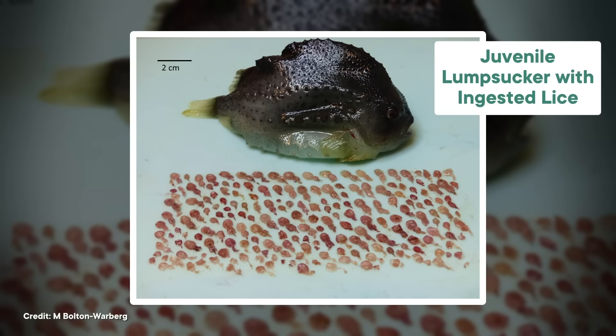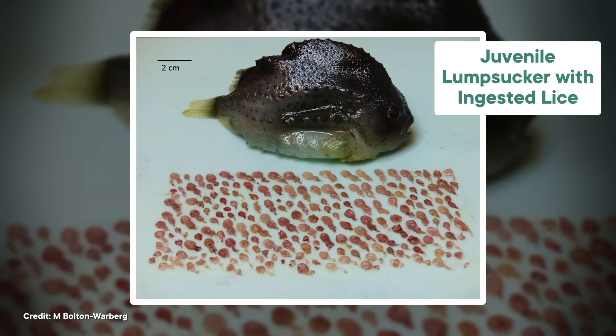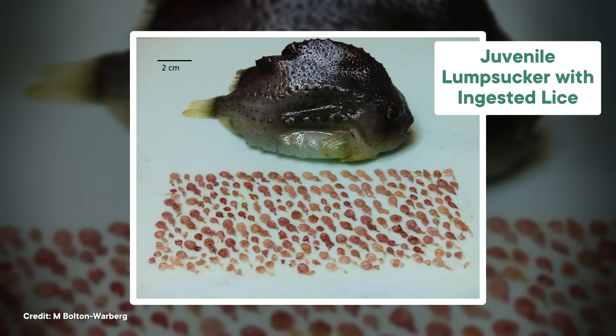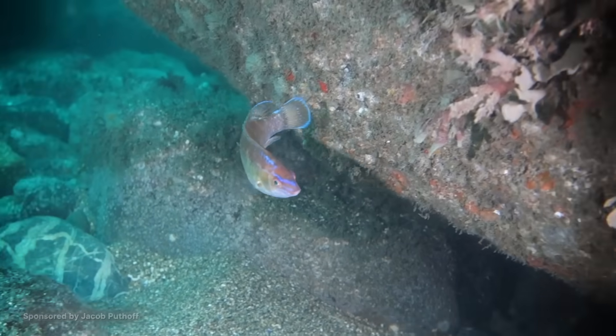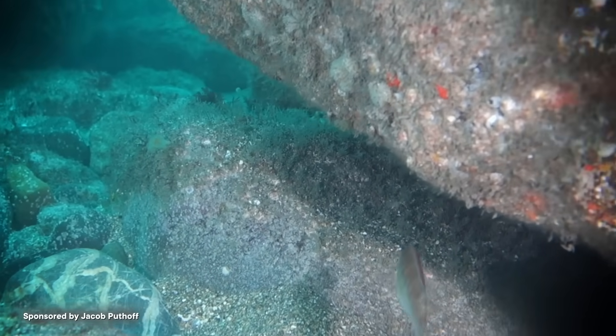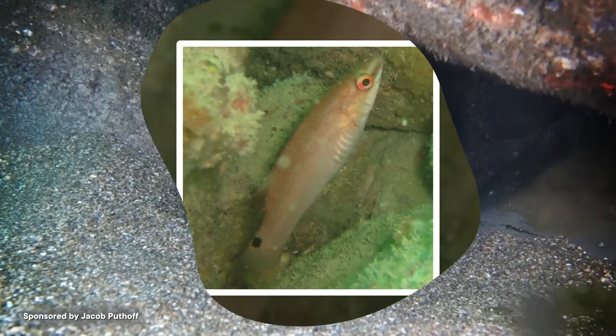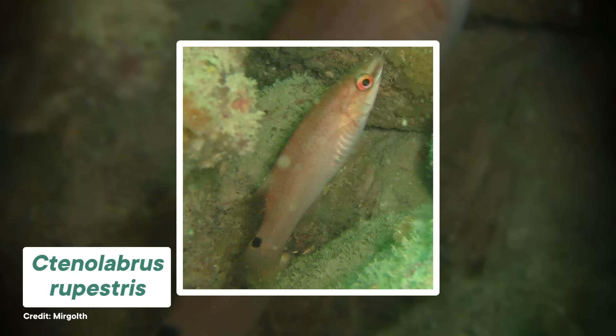Researchers are still figuring out the optimal setup — like how many cleaner fish to use and what kind works best. Apparently some cleaner fish have more of an appetite for sea lice than others, and when they do eat sea lice, they pick off the big juicy adults first. There's also more than one species of sea louse out there, and some cleaner fish probably have favorite foods. The main problem seems to be that cleaner fish like wrasse tend to hang out at deeper water depths than salmon, so they don't interact much. So sometimes cleaner fish are really effective, and sometimes they're just more mouths to feed.